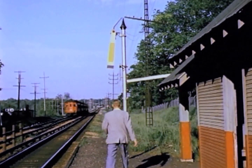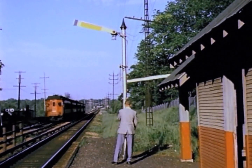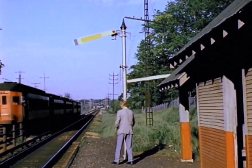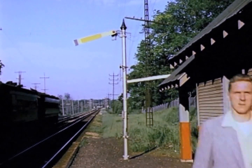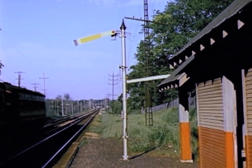The passenger is setting the hand-actuated stop sign for the flag stop at Green Valley. The timetable listed times at every station for the local trains, but they didn't stop unless passengers were waiting.